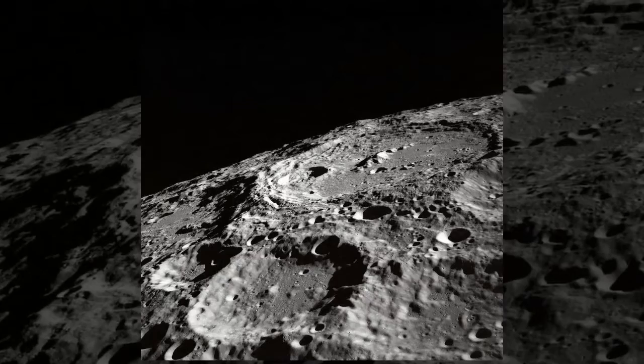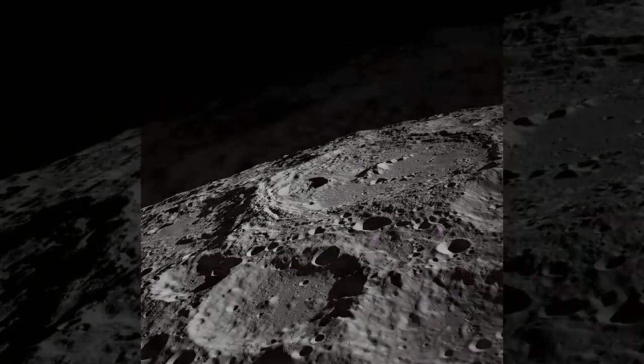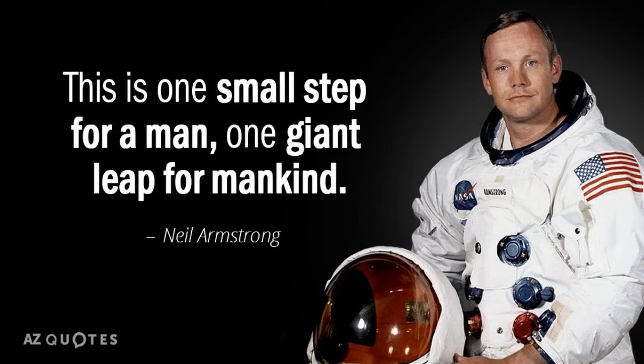I'm at the foot of the ladder. The LM footpads are only depressed in the surface about one or two inches. Although the surface appears to be very, very fine-grained as you get close to it — it's almost like a powder down there. It's very fine. I'm gonna step off the LM now. That's one small step for man... one giant leap for mankind.